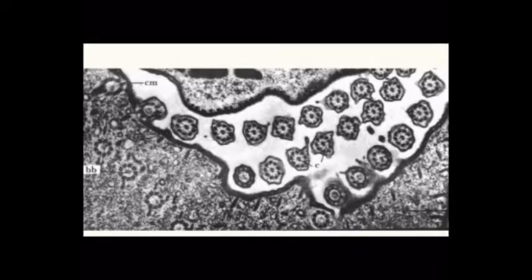With regards to other organelles, cilia and flagella are organized from centrioles that move to the cell periphery. These are called basal bodies, shown in this electron micrograph. Basal bodies control the direction and movement of the cilia.